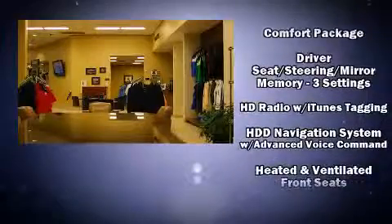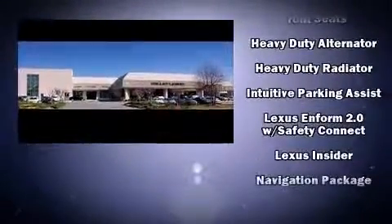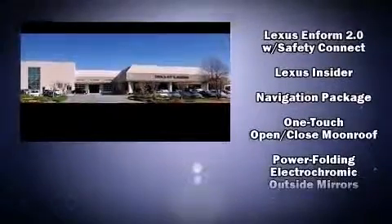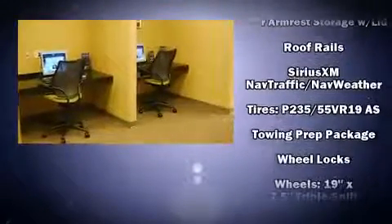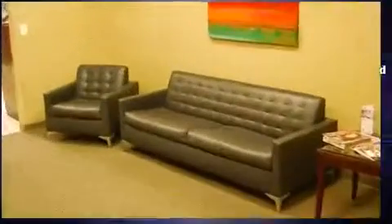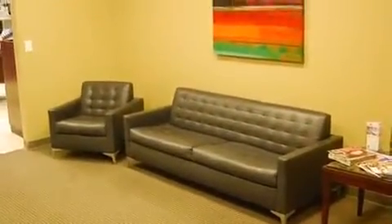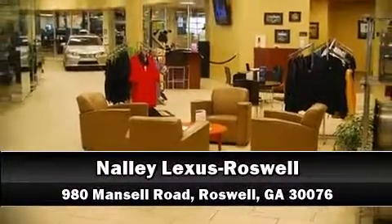Lexus also prioritized safety and security with features such as front and rear side impact airbags, traction control, a panic alarm, an emergency communication system, and four-wheel disc brakes with ABS. Brake assist technology provides extra pressure when applying the brakes. Stop by our dealership or give us a call for more information.